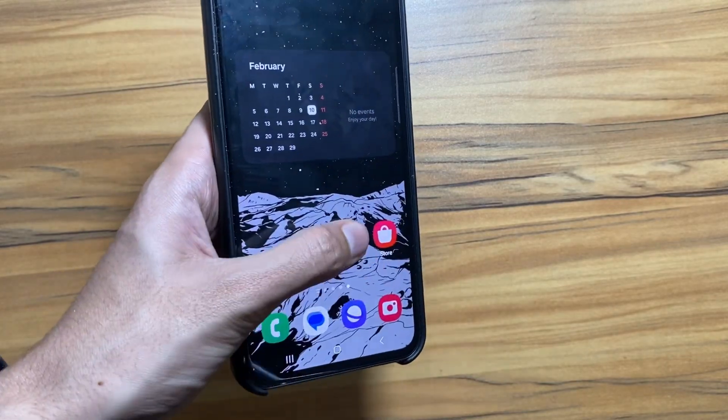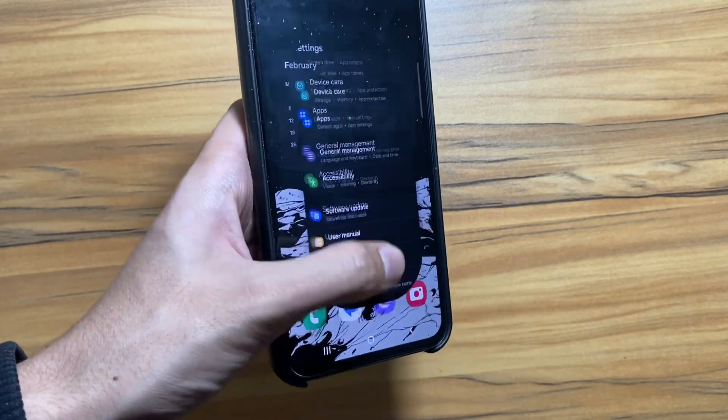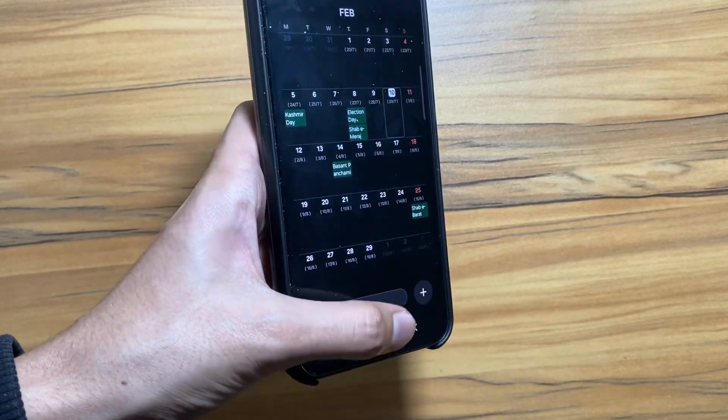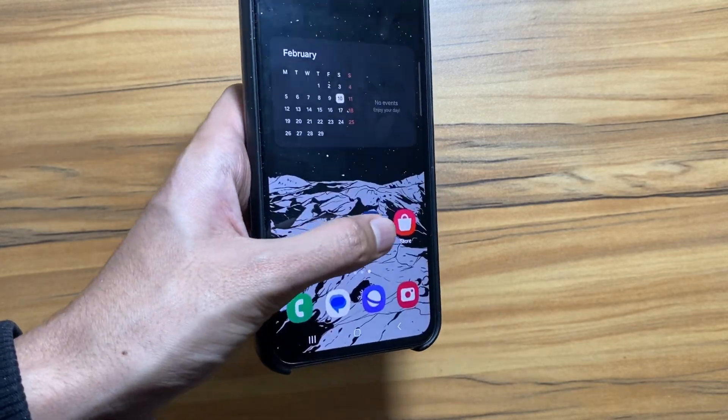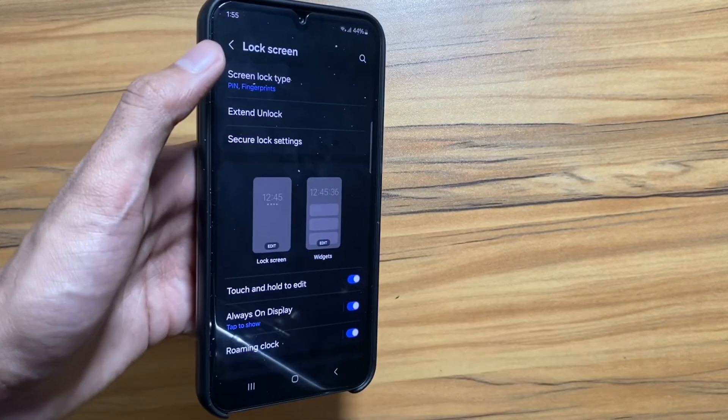Now let's talk about the changes that are expected to come with One UI 6.1. As you all know, with One UI 6 the animations while opening and closing apps got smoother, and now with One UI 6.1 the animations are expected to become even smoother.